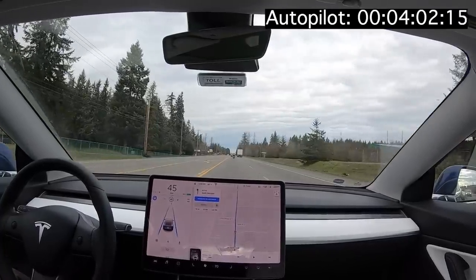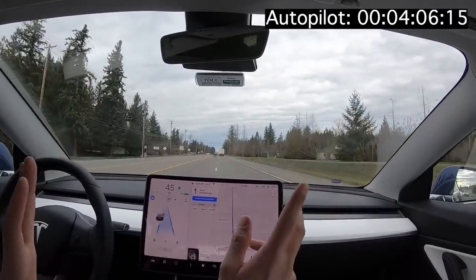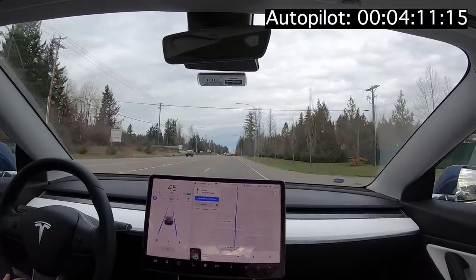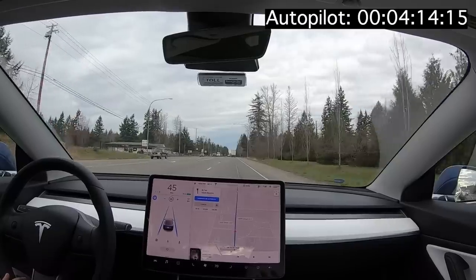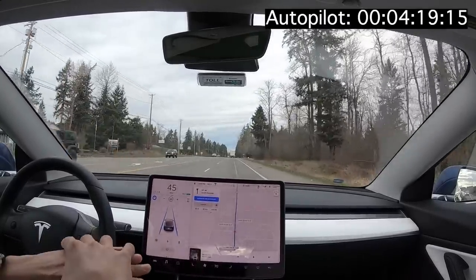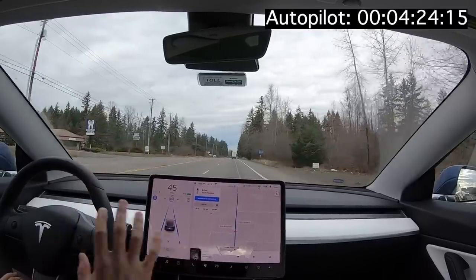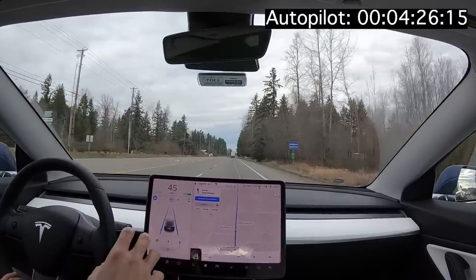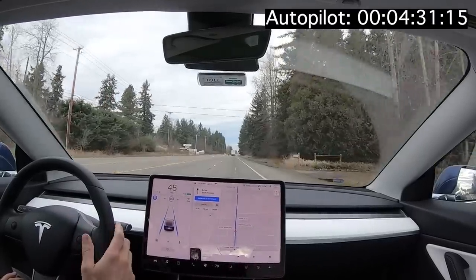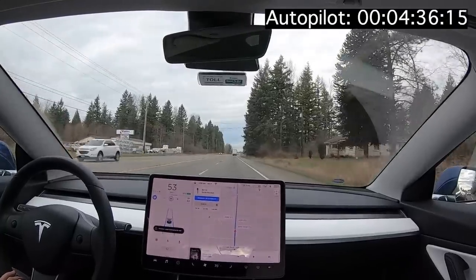One thing I'm going to clarify is I'm doing manual lane changes — meaning I'm giving the command but the car is making the change. I don't want to stay in the fast lane if I don't need to. When you see me do a lane change, notice the blue lines never disappear from the screen, so the car still did it all on its own. Autopilot never got kicked off, so that still counts as doing the whole thing on autopilot.